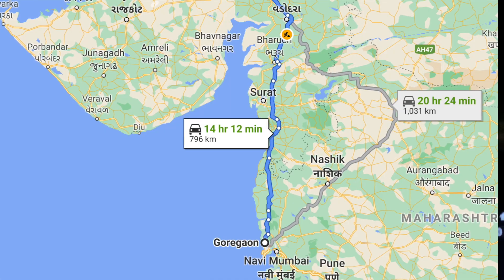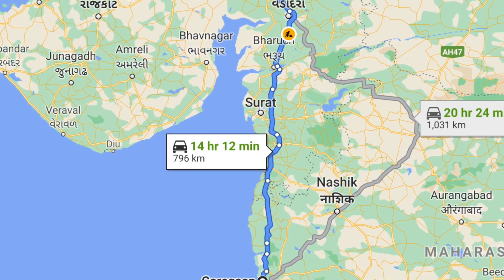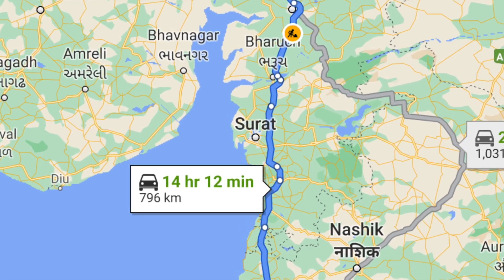Right now we are around 40-50 kilometers away from Surat. The progress has been a little bit slow because we stopped one more time to eat something.